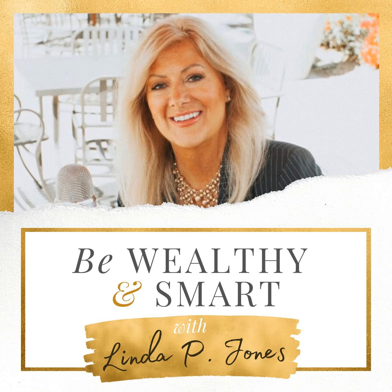Be Wealthy and Smart, episode 1,311. And now, here's your host, Linda P. Jones. Welcome to Be Wealthy and Smart. I'm Linda P. Jones, America's Wealth Mentor, empowering women and men worldwide to financial freedom.